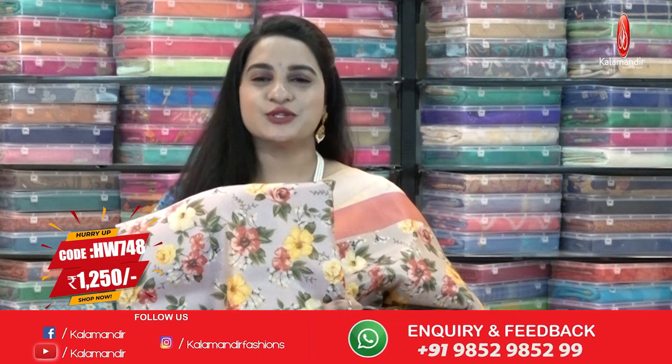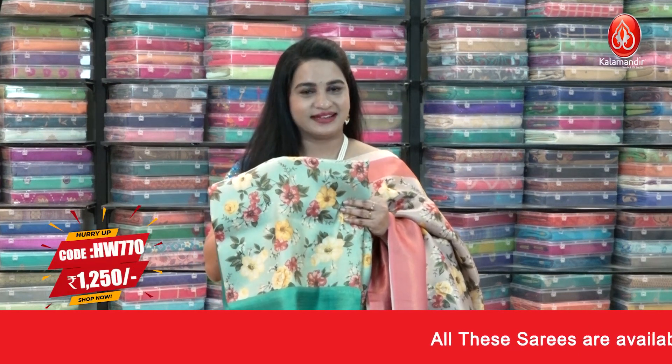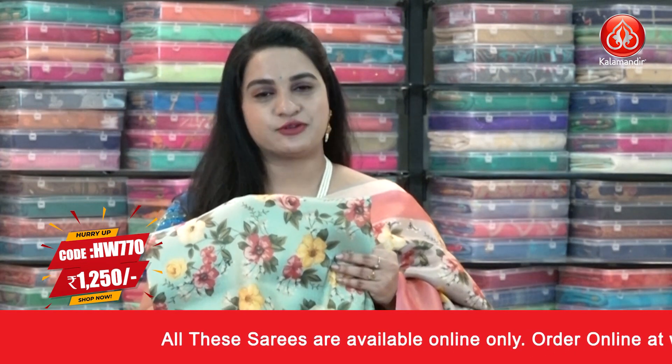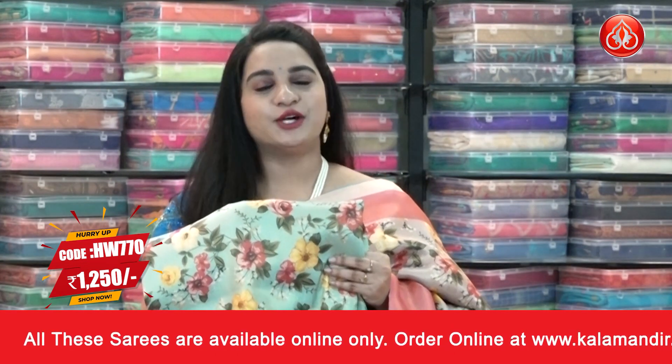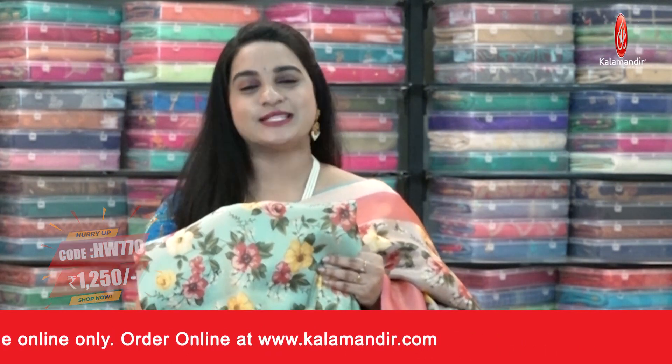Shipping is free and is available across India. Next combination in the same pattern — a light and dark sea green combination, a very classy one! Saree code HW770, actual price ₹2500, offer price ₹1250. To buy, take a screenshot and ping us on our WhatsApp number.